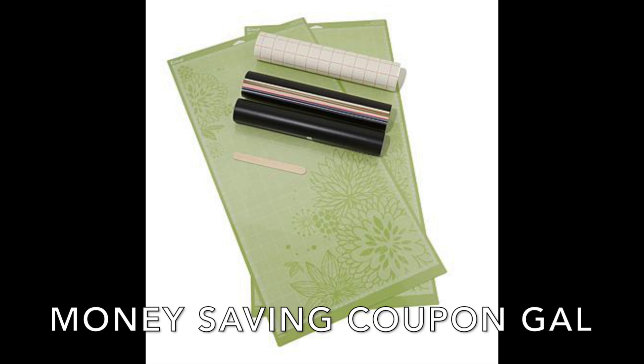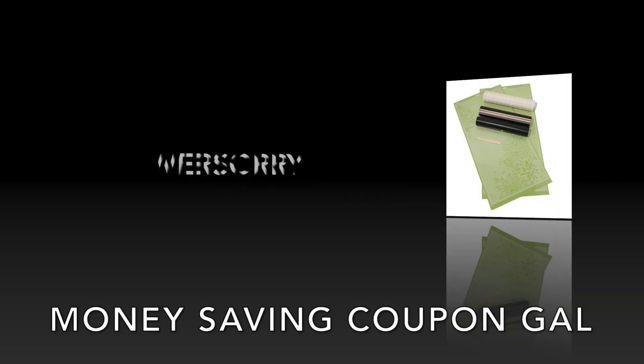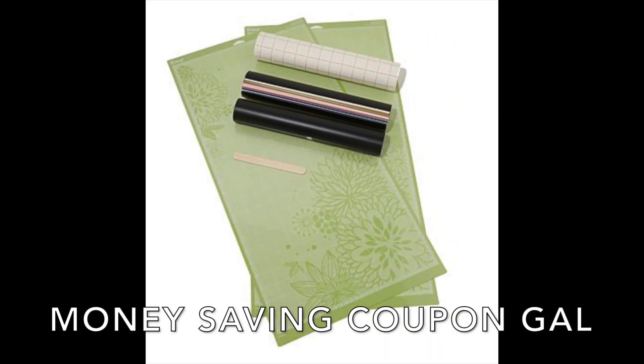All you need to do when checking out is use the code WERSORRY — W-E-R-S-O-R-R-Y, all one word. The code is only valid through Monday, December 12th, so you do need to get in there and get your purchase done soon.